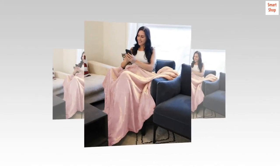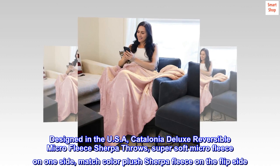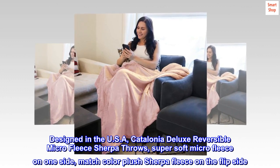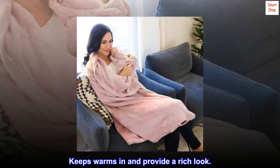Polyester. Designed in the USA. Catalonia Deluxe Reversible Micro Fleece Sherpa Throws — super soft micro fleece on one side, with matching color plush sherpa fleece on the flip side. Keeps warmth in and provides a rich look.